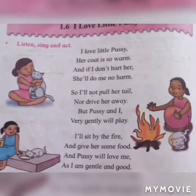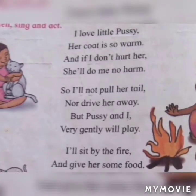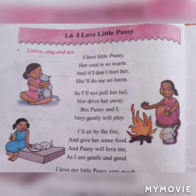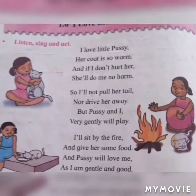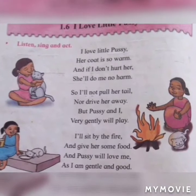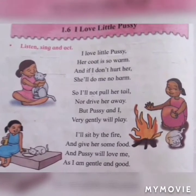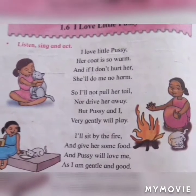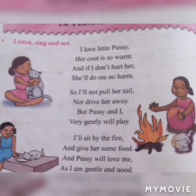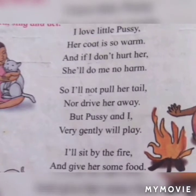Second standard English Balbharti lesson number 1.6: I Love Little Pussy. Explanation of the poem: in this poem, a small girl is talking about her little pet cat who she loves. The cat's coat is nice and warm. The girl says that if you do not hurt pussy, pussy will not harm her in any way. The little girl says she will neither pull pussy's tail nor behave in any way that will force pussy to leave. She and pussy will play gently together. The girl adds that she will sit near the fire and give her pet some food. The pussy will love her as she is gentle and good. The poem ends with the little girl repeating that she loves her little pussy very much.